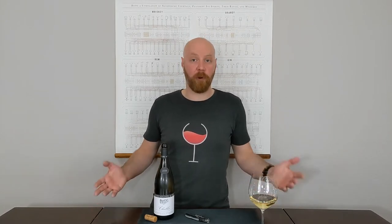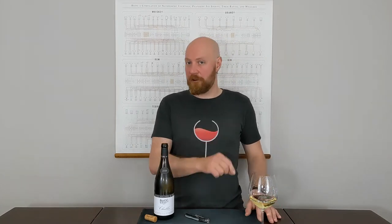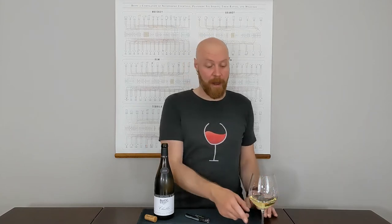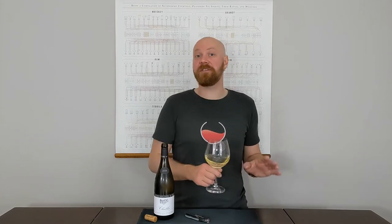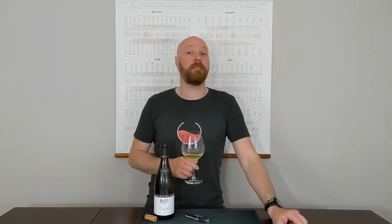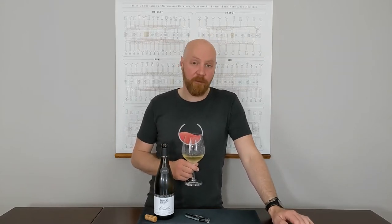For those people that say they don't like Chardonnay, I challenge you — taste this. If you don't like this, then it's possible that you don't like Chardonnay. But in my experience, more often than not, it's the oak that you don't like, which is totally understandable. It is a strong component of a lot of fuller-bodied white wines, and it's not everybody's piece of cake.